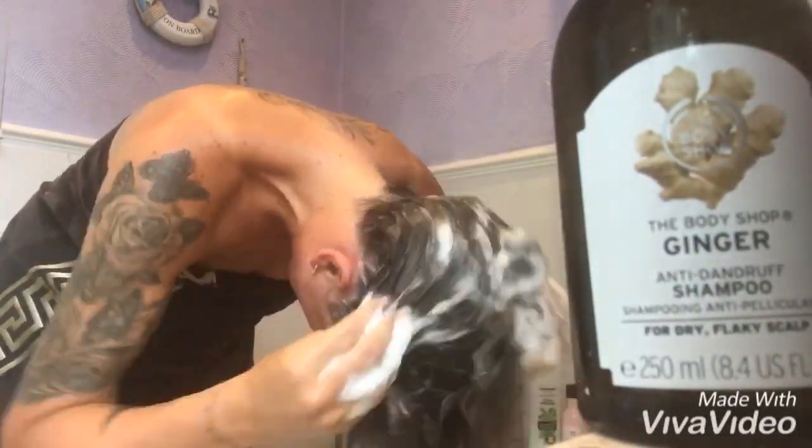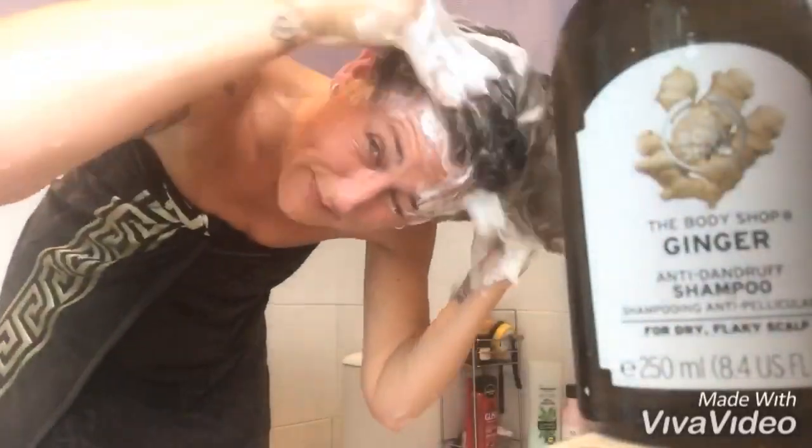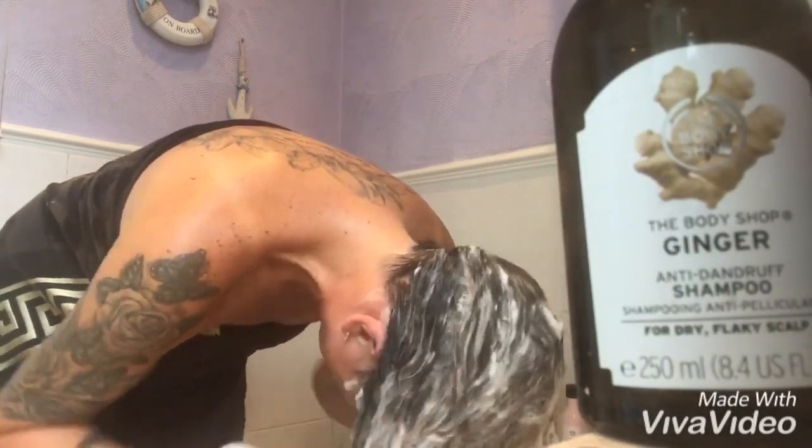Tonight I am using the Ginger Shampoo and Conditioner for dry, flaky scalps and weak hair. This caring duo leave your scalp feeling soothed and hair feeling cleansed and revitalised.